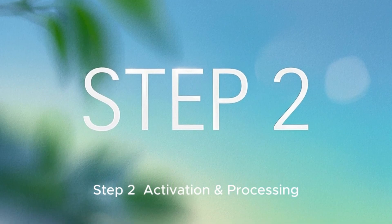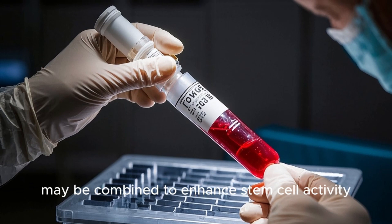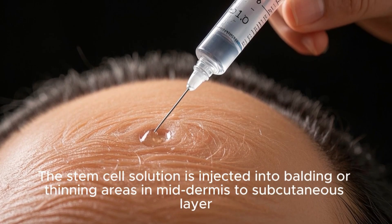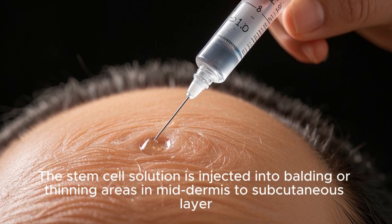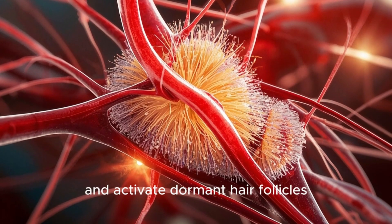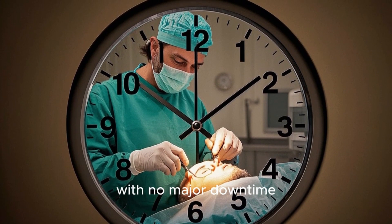Step 2 — Activation and Processing. Growth factors in platelet-rich plasma (PRP) may be combined to enhance stem cell activity. Step 3 — Injection into the scalp. The stem cell solution is injected into balding or thinning areas at the mid-dermis to subcutaneous layer, stimulating follicle regeneration. The cells promote blood flow, reduce inflammation, and activate dormant hair follicles. This minimally invasive procedure takes 1 to 3 hours with no major downtime.